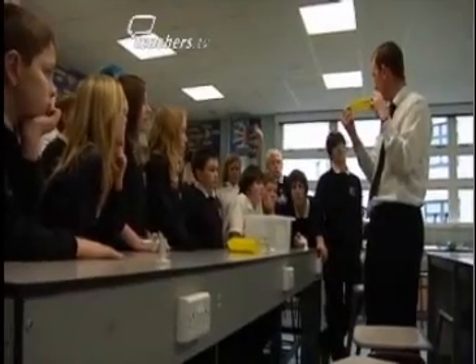It started with the changes in the KS3 curriculum. I was working with a group of AST colleagues across the city and we decided that we needed to start with a blank slate and develop something which was deliverable across all ability ranges, interesting for the students, easy to resource, and that all staff would be happy to teach.